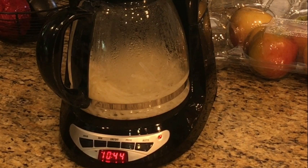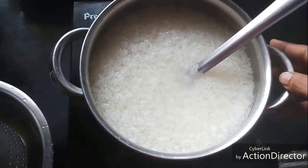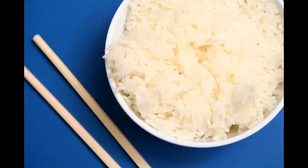The next step will be to complete studies with human subjects to learn which varieties of rice might be best suited to the calorie reduction process. The team will also check whether other oils besides coconut oil have the same effect.